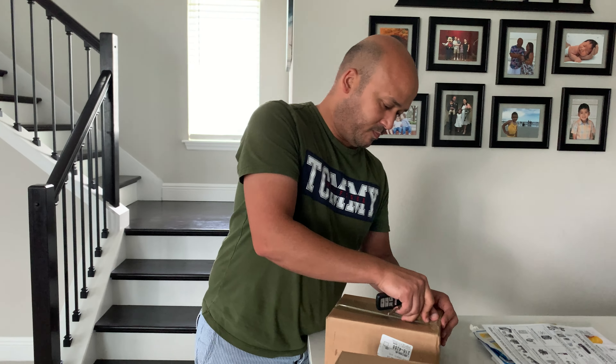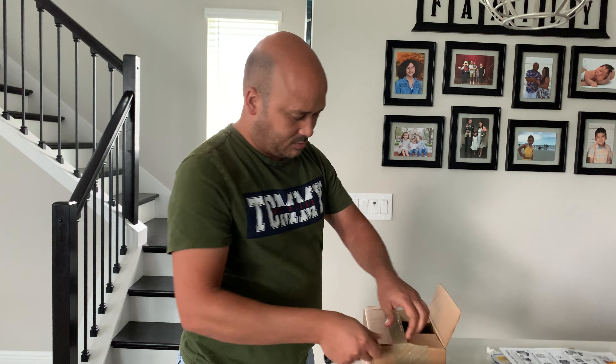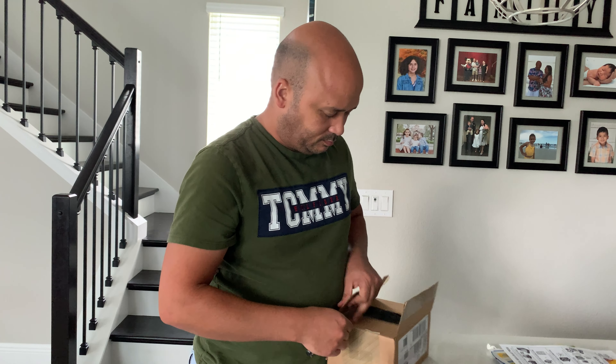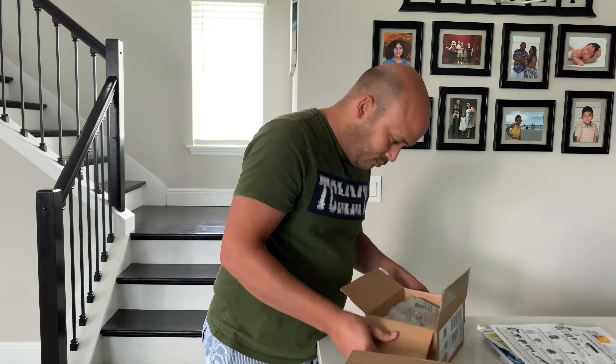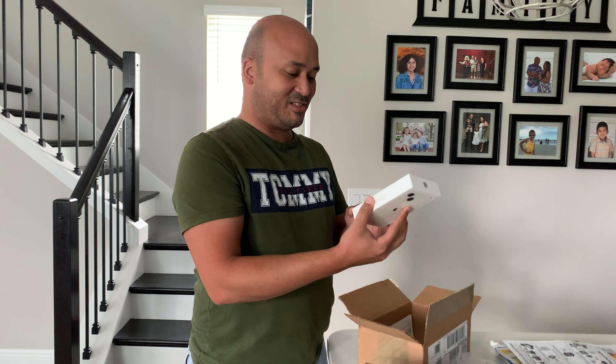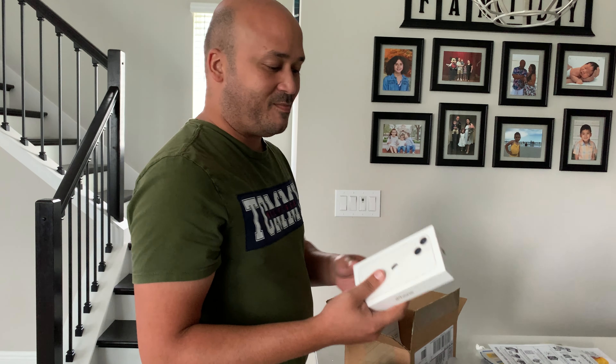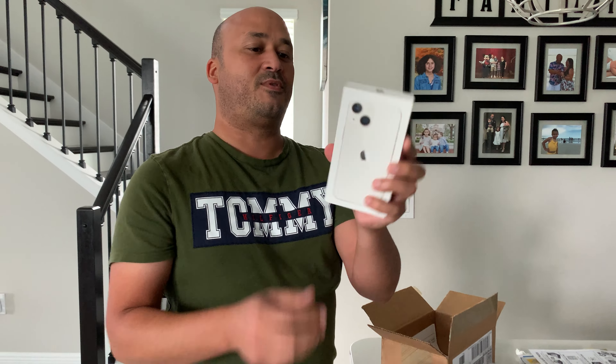Okay, what did I say? iPhone 13 and iPhone 13 mini — I think so. Is that what I said? All right, this is the mini, I think. Yep, this is a mini. I was wrong — the white one is the iPhone 13 mini.